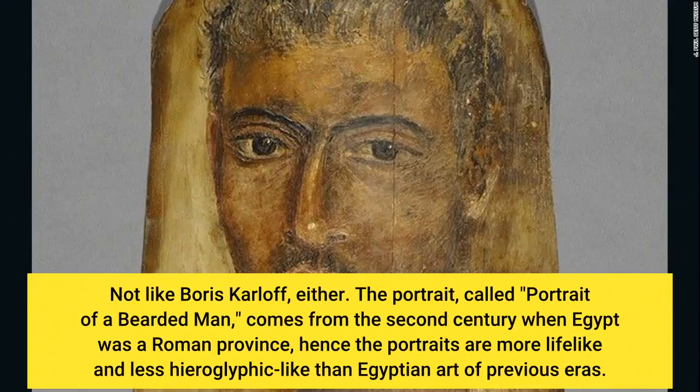Not like Boris Karloff, either. The portrait, called Portrait of a Bearded Man, comes from the 2nd century when Egypt was a Roman province — hence the portraits are more lifelike and less hieroglyphic-like than Egyptian art of previous eras.